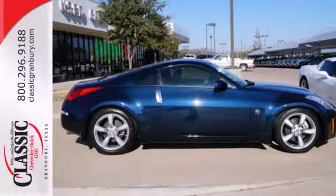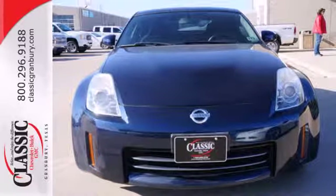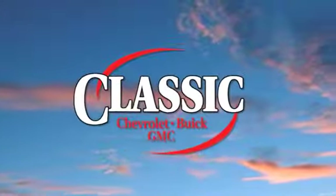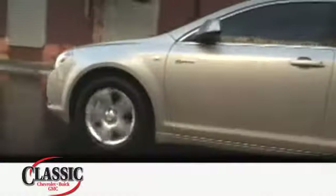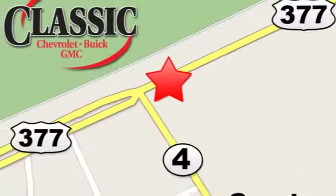Drive the 350Z today. With head-turning style and world-class performance, there's nothing else like it on the road. At family-owned Classic Chevrolet Buick GMC, car buying is fun again. We are conveniently located on East Highway 377 in Granbury.